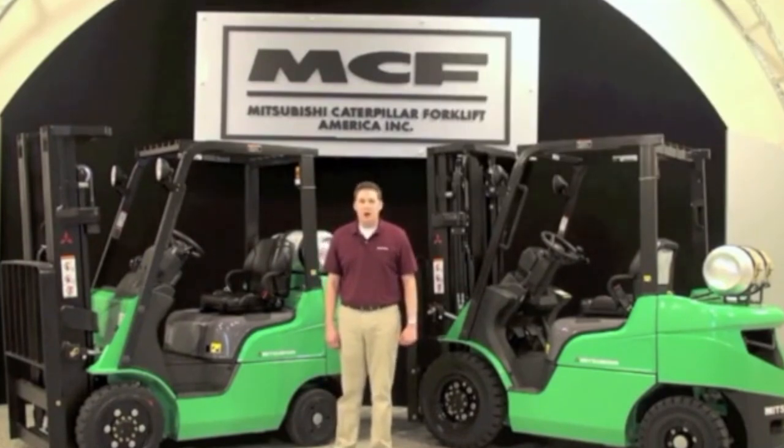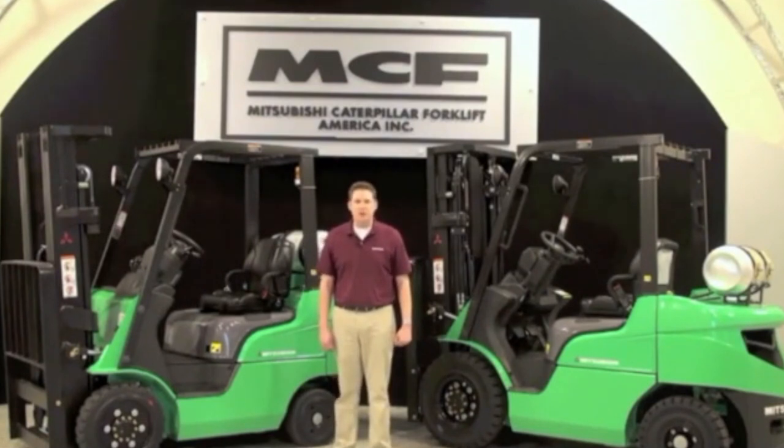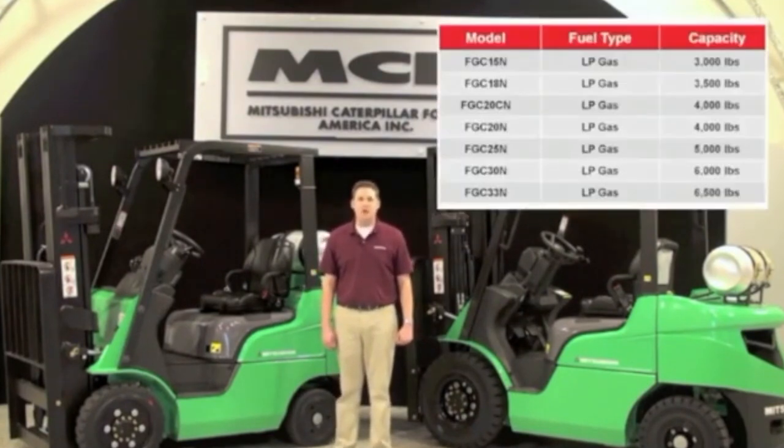There are eight models within the FGC15-33N family, each noted here in the chart on your screen. These models represent three different frame sizes, eight different mass designs, and come in an EPA compliant LPG fuel configuration.